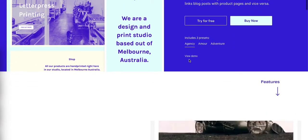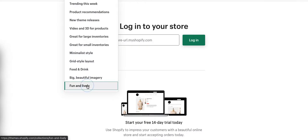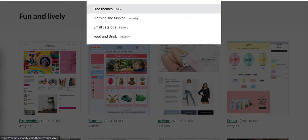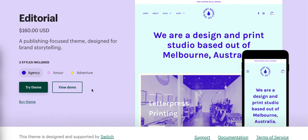It's good for small digital storefronts or if you're selling products. Let me search for Editorial really quickly — that's the name of that particular theme. And here it is. Let's look at the demo.